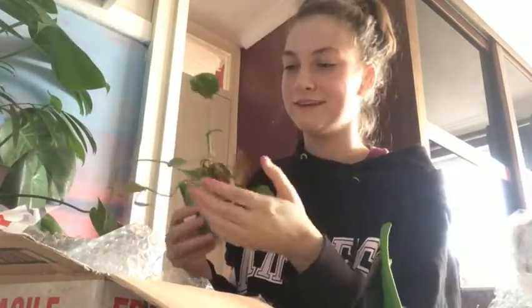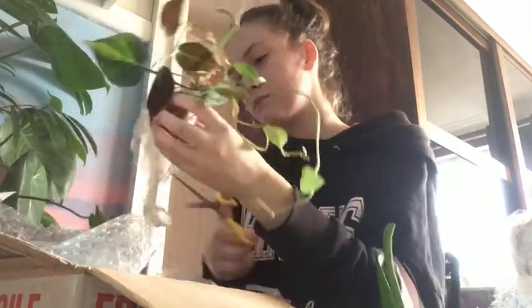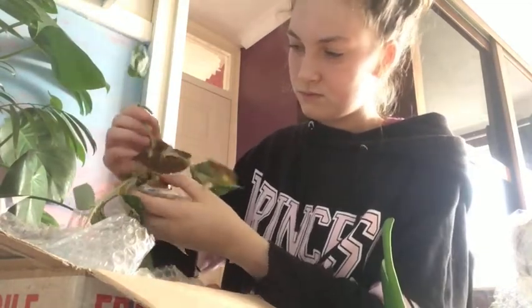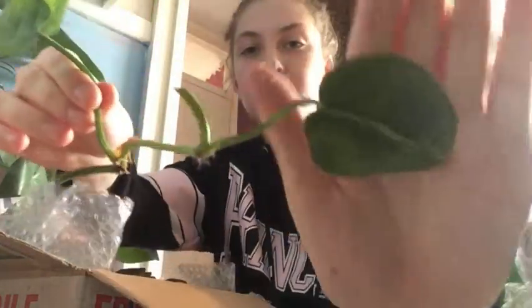Wow! So I actually bought two plants and then she gave me three for free! So these three are the ones she gave me for free. I'm just going to unwrap them and show you individually. Okay, so the first free one I've got is Philodendron Brazil!